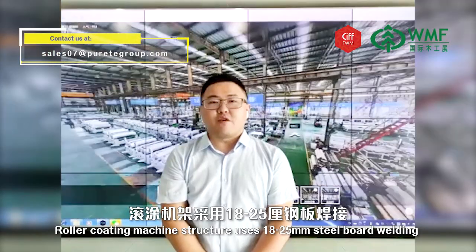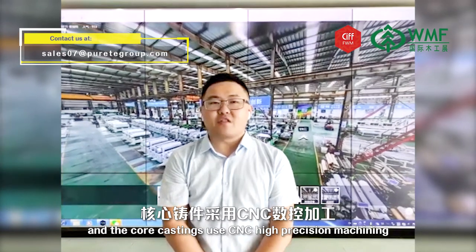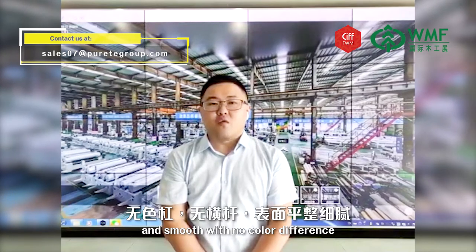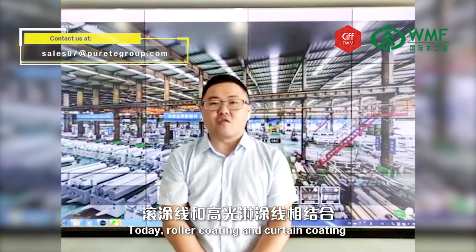Roller coating machine structure uses 18–25mm steel board welding, and the core casting uses CNC high-precision machining. Hence, the roller coating machine has high stability and precision. After coating or coloring, the product surface is fine and smooth, with no color difference. Today, roller coating and curtain coating together take up over 50% of the market in China.